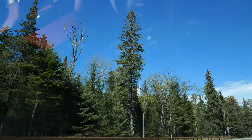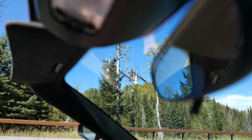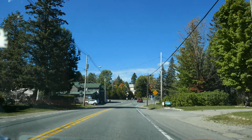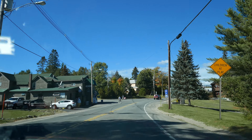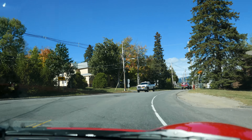Just outside Lake Placid, the ski jump towers built for the 1980 Winter Olympics — they're still in use. Welcome to Lake Placid. And then sleepy little Lake Placid, never to be the same after our visit.